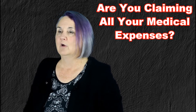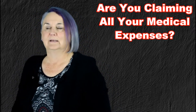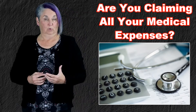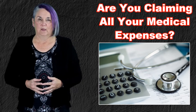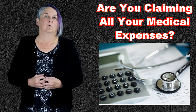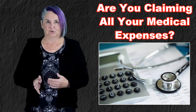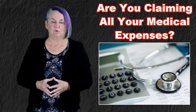or Great West Life for medical or dental payments, then that is included in your medical expenses. If you are an employee, this amount is on box 85 of your T4. If you pay for it yourself, you would have to ask for a list of those premiums so that you can put it on your tax return. Life insurance doesn't count — we're just talking medical and dental.